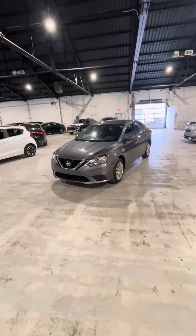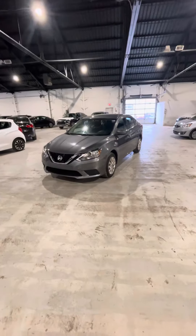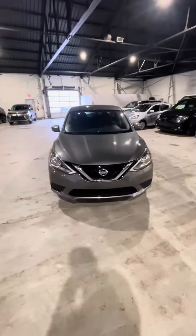Here from Northside Mitsubishi and I'm thrilled to be showing you our 2016 Nissan Sentra S. This vehicle was a recent trade-in and as you can tell by the exterior of the vehicle, the previous owner took very good care of it.